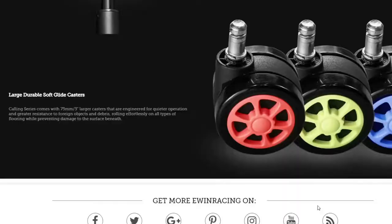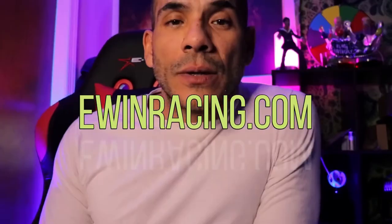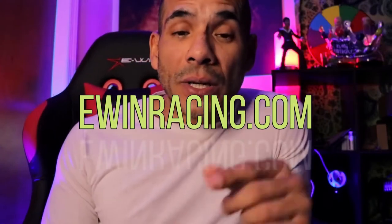The Night Series comes with PU coating casters engineered for quieter operation and greater resistance to foreign objects and debris, rolling effortlessly on all types of flooring while preventing damage to the surface beneath. So the bottom line is: if you're looking for a gaming chair that is extremely comfortable and durable, go check out ewinracing.com.